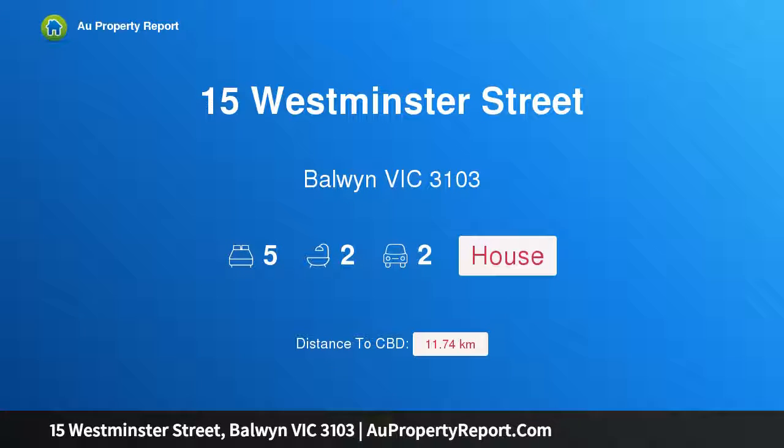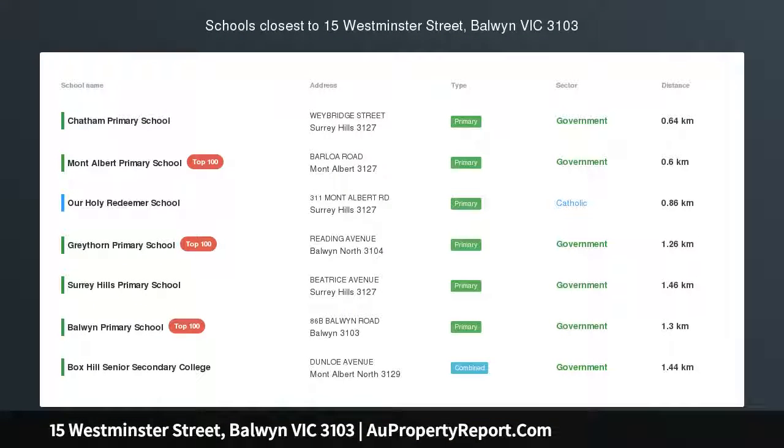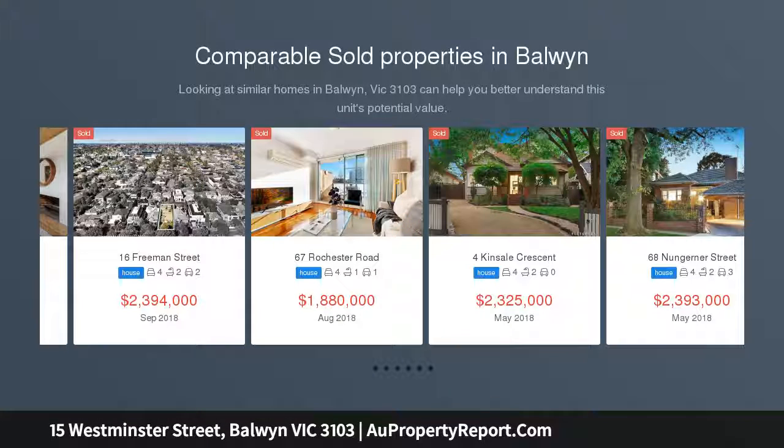Hi, I am glad to introduce property 15 Westminster Street, Bournemouth Victoria 3103, five-bedroom family favorite. A timeless design and impressive proportions accompany the immediate appeal of this refined family residence.